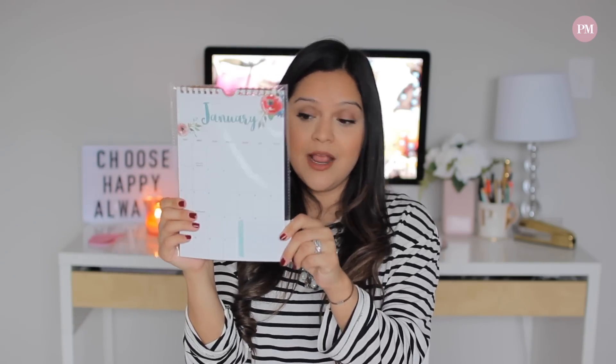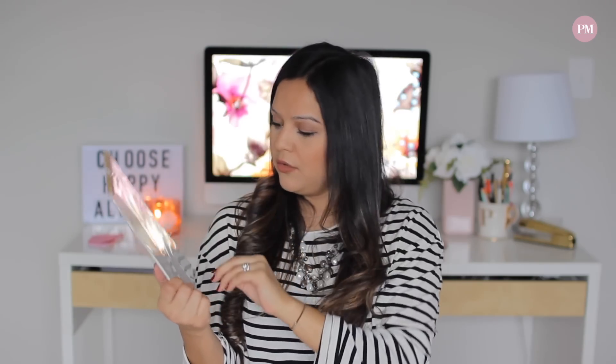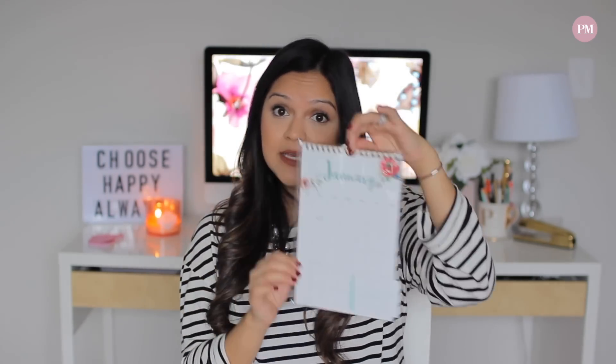Something else I found at the dollar spot was a little calendar. This one is so pretty because it's floral and it has a gold coil on it, and you can basically hang it up or lay it down on a desk. This one was also a dollar. I love it and I'm going to take it to work as well just to have an at-a-glance calendar.